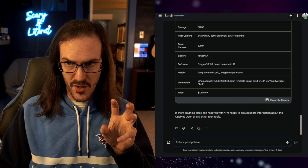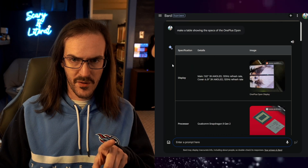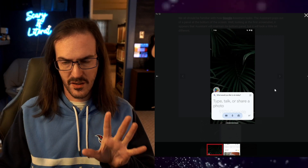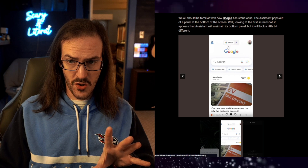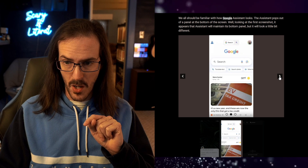There are little star icons — those are the icons for Bard, indicating that Bard is doing something here. On the actual Google search page, you have search, but then also a little thing to toggle into a Bard mode.